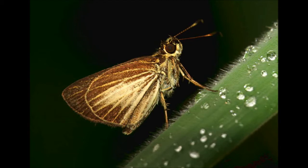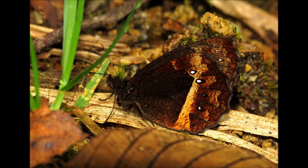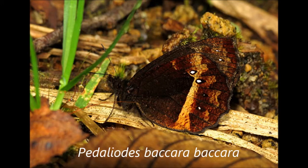Our next site was back in the central Andes at Rio Blanco. I photographed Pedaleoides baccara baccara, a very common satyr there — the only butterfly I had there. The next day we were up in the Paramo and didn't see any butterflies. Then we drove north through the dry Cauca Valley.